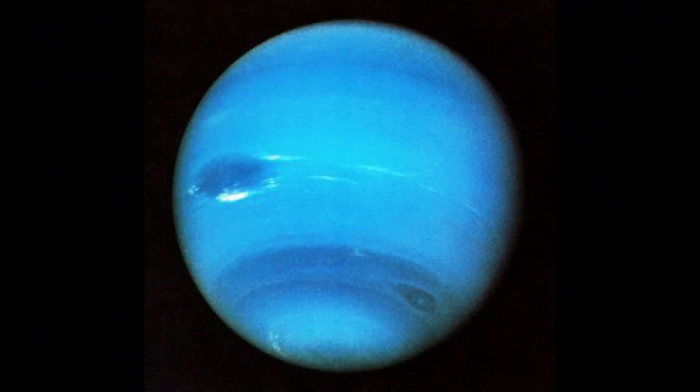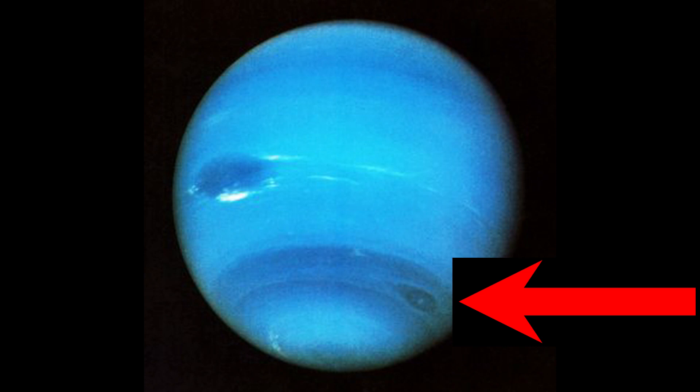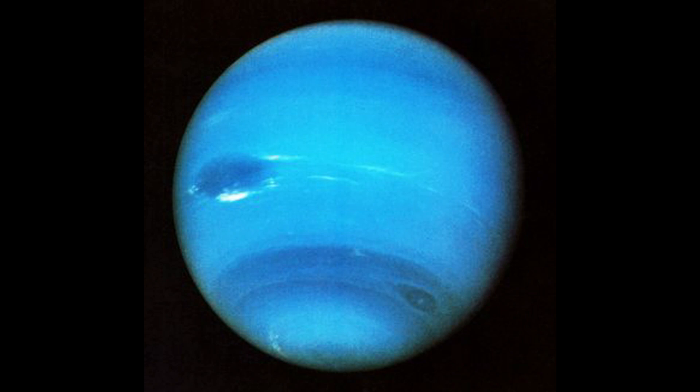Neptune also has a small dark spot, and that is a storm the size of Earth's moon. Both dark spots or storms seem to only last a handful of years, unlike the red spot of Jupiter that lasts for hundreds of years.